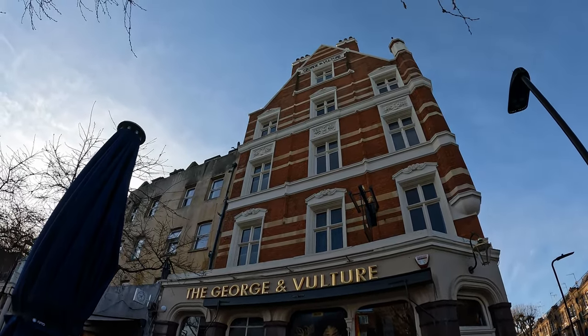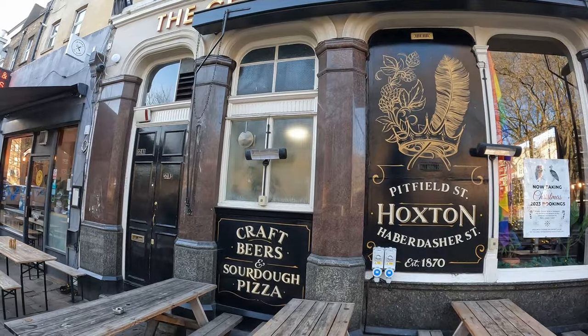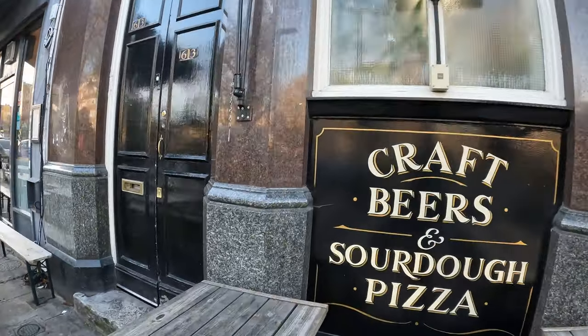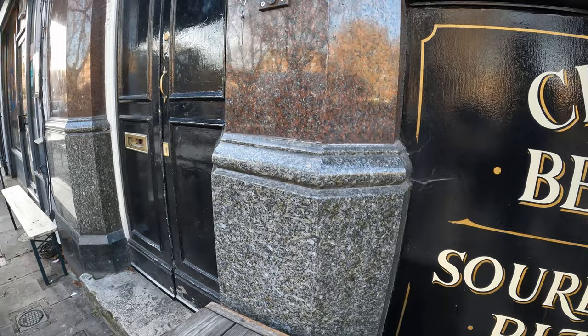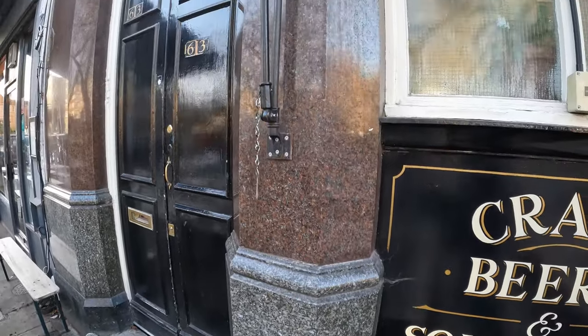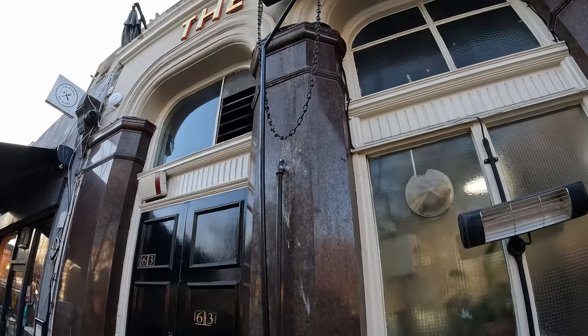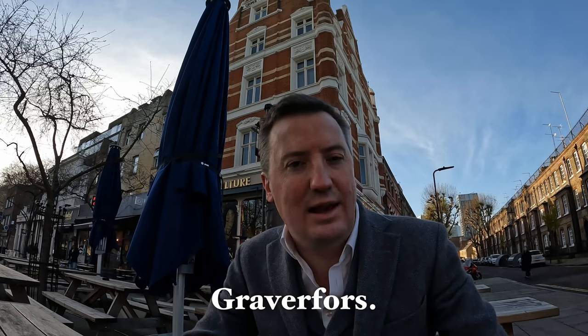That's it — that's what we get for the 40 quid I spent on that volume of Pevsner. Pub geologist Ruth Siddall has visited this pub and identified the granite on the exterior at the ground level as Emerald and Marina Pearl larvikite, and also Gravs Fors granite — I think the latter is Swedish.